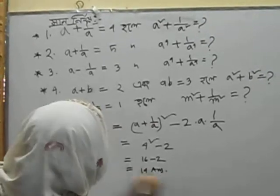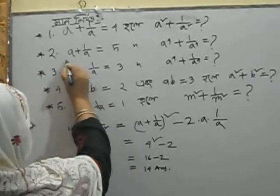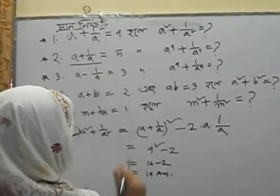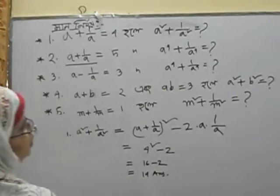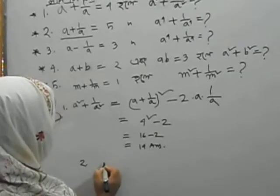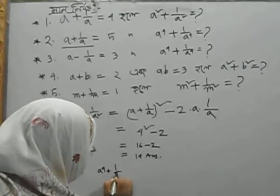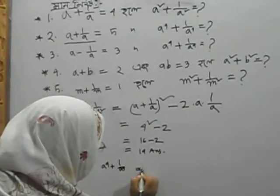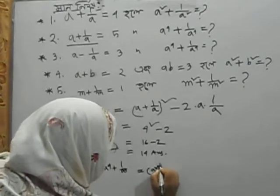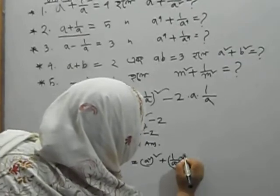One number answer is two, number two. Two steps are written. A square plus B square — Shutra.